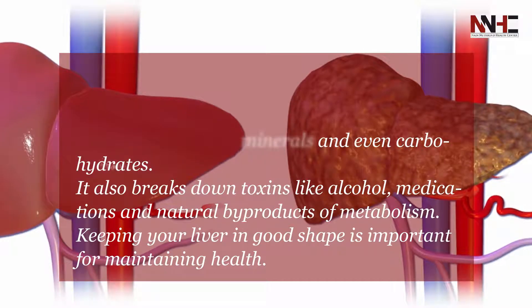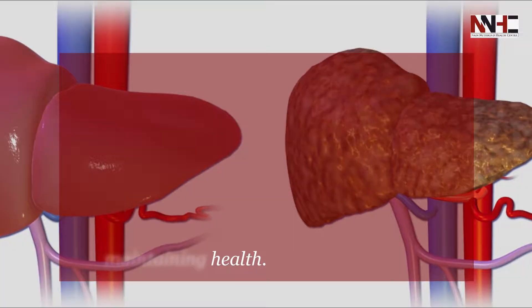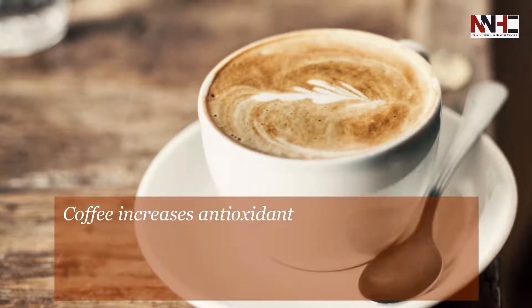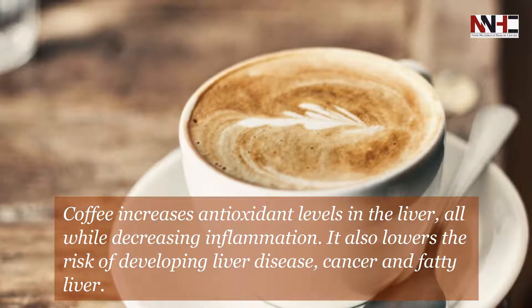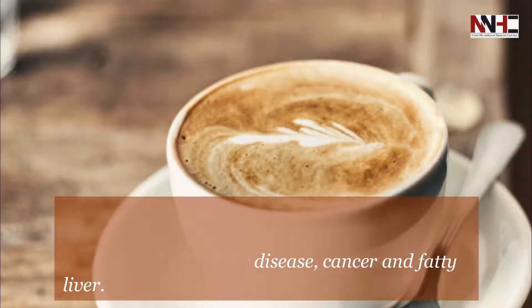Keeping your liver in good shape is important for maintaining health. First is coffee. Coffee increases antioxidant levels in the liver while decreasing inflammation. It also lowers the risk of developing liver disease, cancer, and fatty liver.